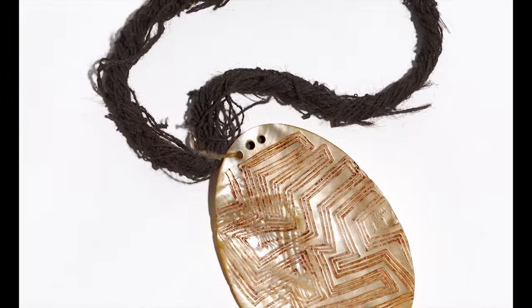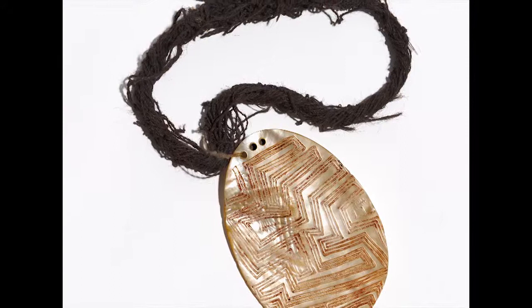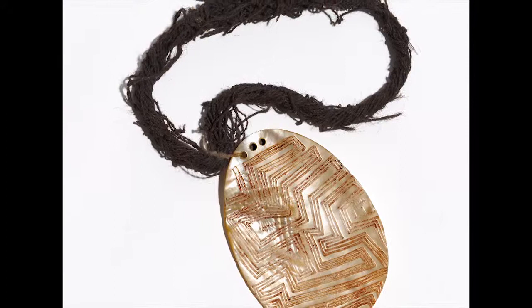The engraved maze that covers the lustrous inner surface would once have been infilled with pigment — red or yellow ochre, or perhaps crushed charcoal — that would further enhance the scintillating, almost hypnotic effect produced by the flashing shell.